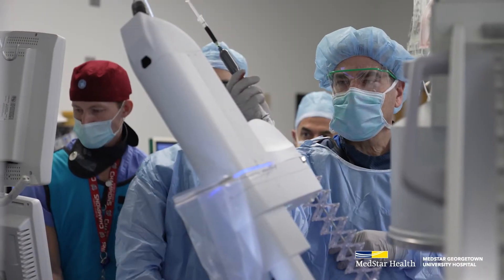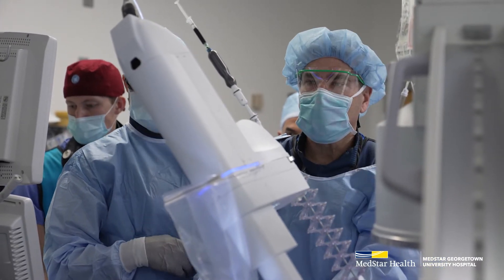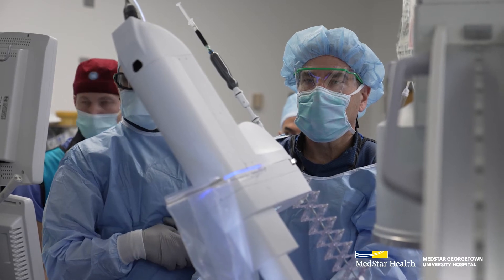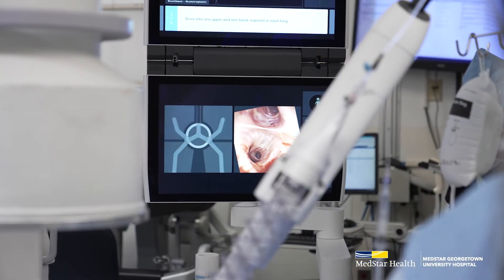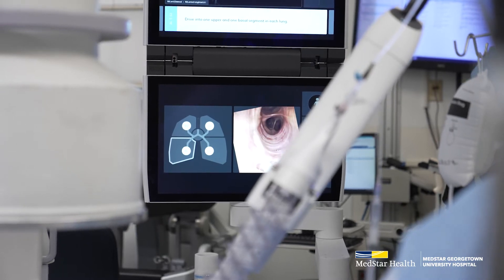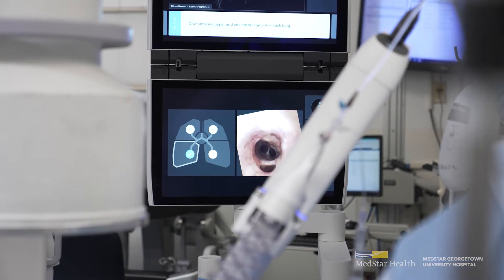Combined robotic assisted thoracic surgery is exactly what the name says. We're going to combine the two latest technology robots together in one surgical procedure. We're going to use the ION robot bronchoscope to help reach the small target which we're concerned may be a cancer, so we can more accurately biopsy it. We're going to put some dye marking around that target to help the surgeon see it later, and we're going to use endobronchial ultrasound to sample lymph nodes on both sides of the chest to make sure there's no lymph node involvement.